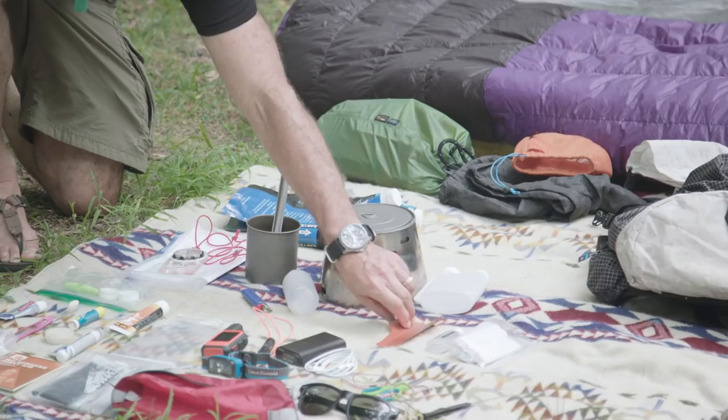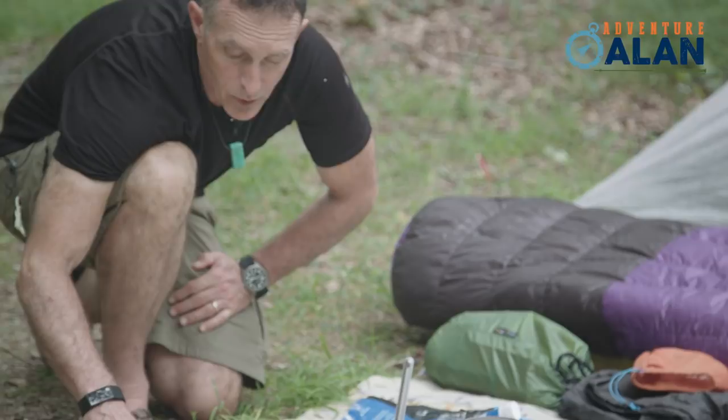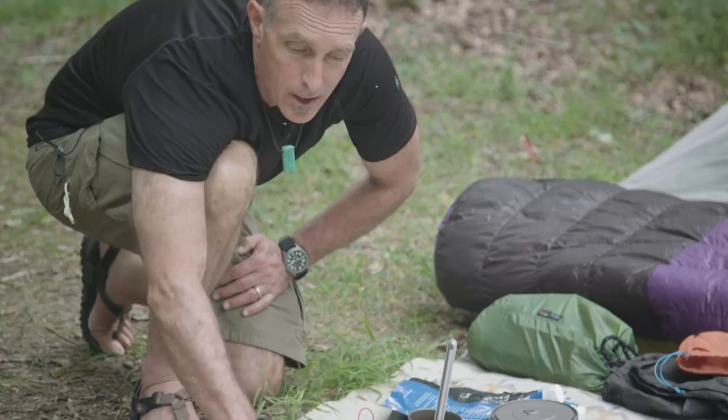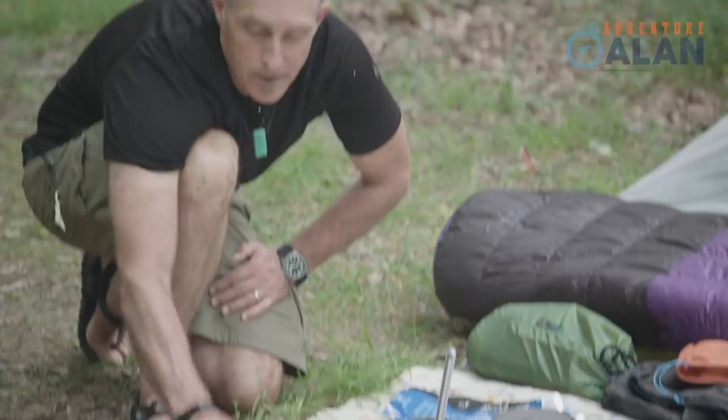Keeping with Leave No Trace, I've got this Deuce of Spades potty trowel, some bumwad, and alcohol hand sterilizer. For hygiene, I've got toothpaste and a full-sized toothbrush — cutting it in half makes no sense. I've got this Picaridin insect repellent, which works way better than DEET — a small half-ounce bottle. Some sunscreen; I tend to use clothing for sun protection so I don't use a lot. Lip balm, earplugs, and a couple extra water bottle caps.